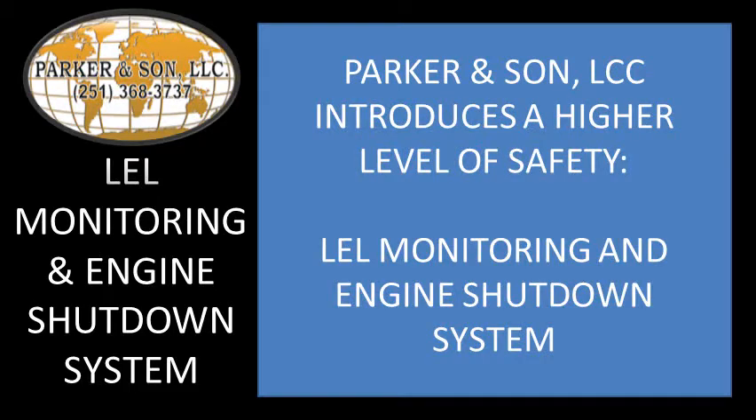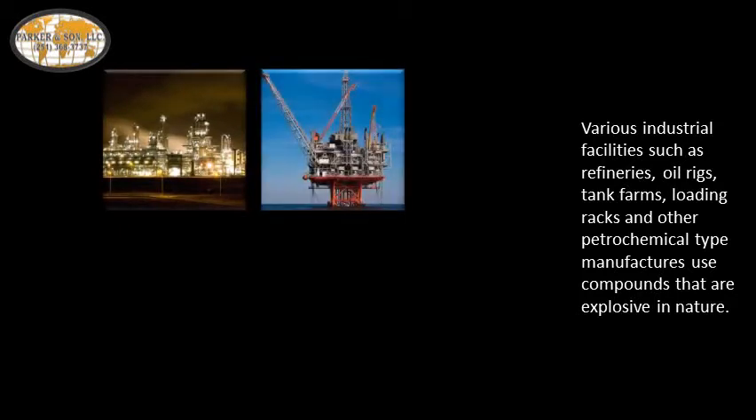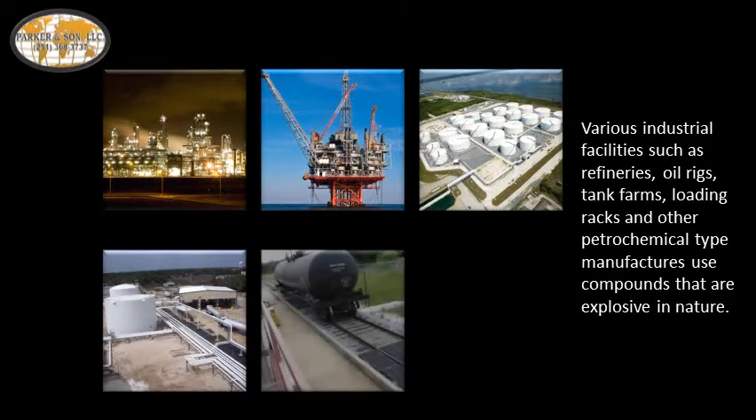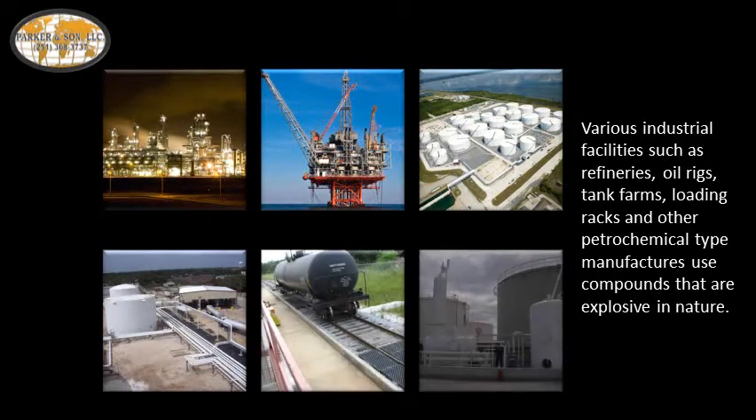Parker & Son introduces a higher level of safety: LEL monitoring and engine shutdown system. Various industrial facilities such as refineries, oil rigs, tank farms, loading racks, and other petrochemical type manufacturers use compounds that are explosive in nature.